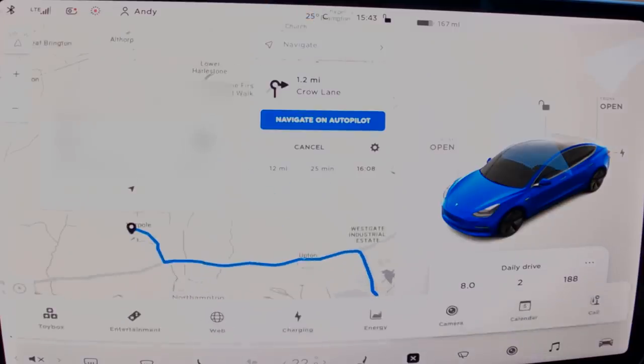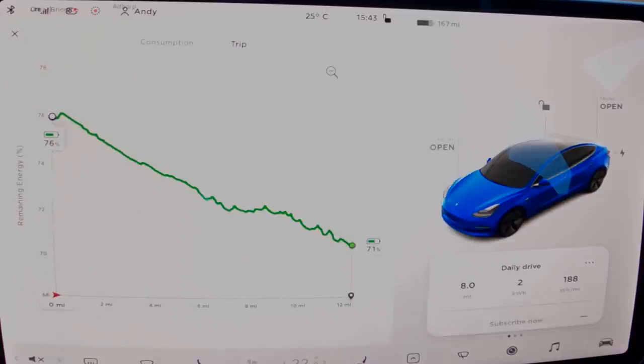Next stop is my mate's house for a barbecue — about 10 miles away. If you're worried about range, you can type in the destination address in the sat nav, and it predicts how much energy you'll have when you arrive. Currently on 76%; when we get there it should be at 71% — we'll see how accurate that is.